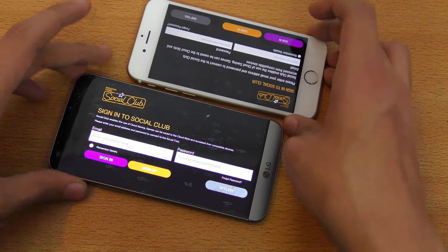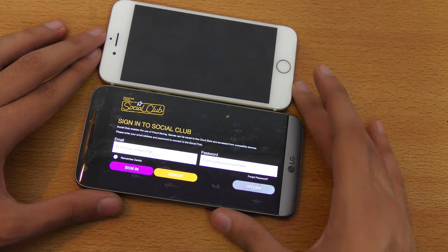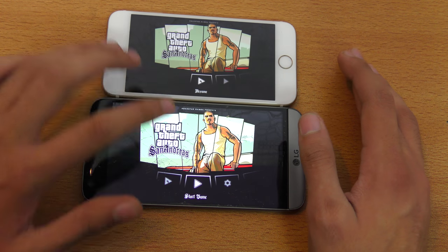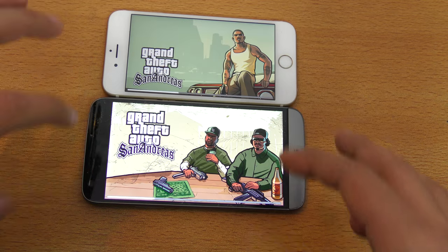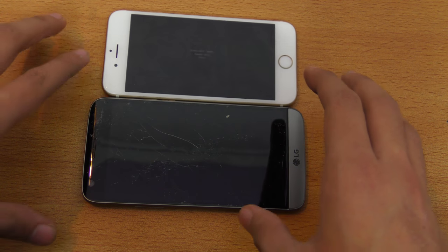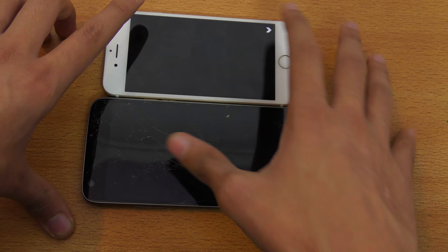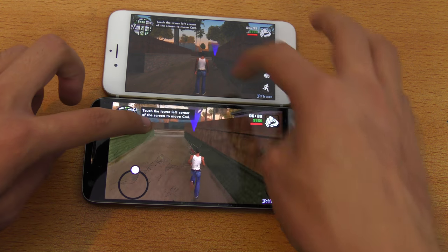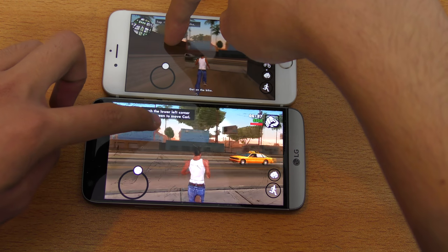That's a mistake I made in the S7 Edge video, so I apologize. But again, the S7 still won even though that test was a little bit in favor of the LG G5. I'm just going to start the game here and move the character at the same time on both phones, and I'm just going to play this game for a few minutes.